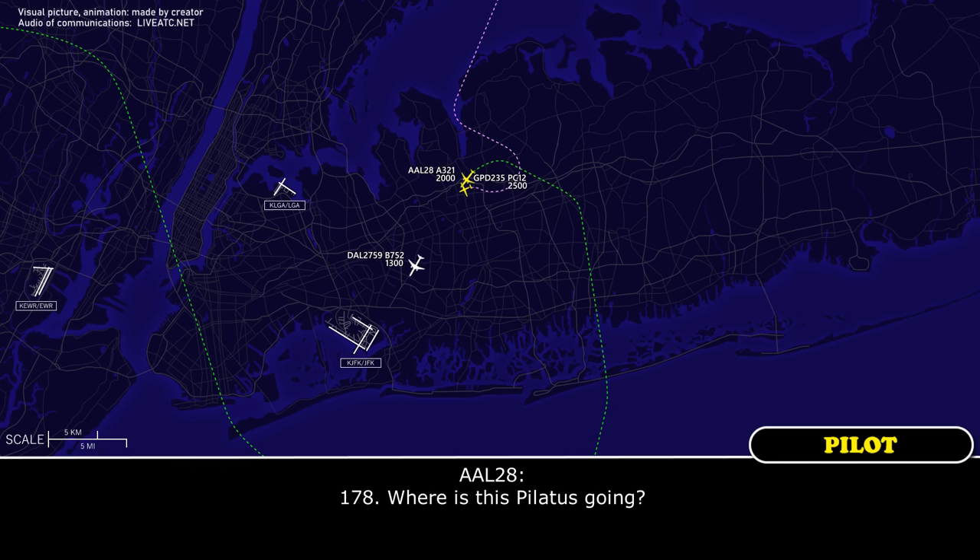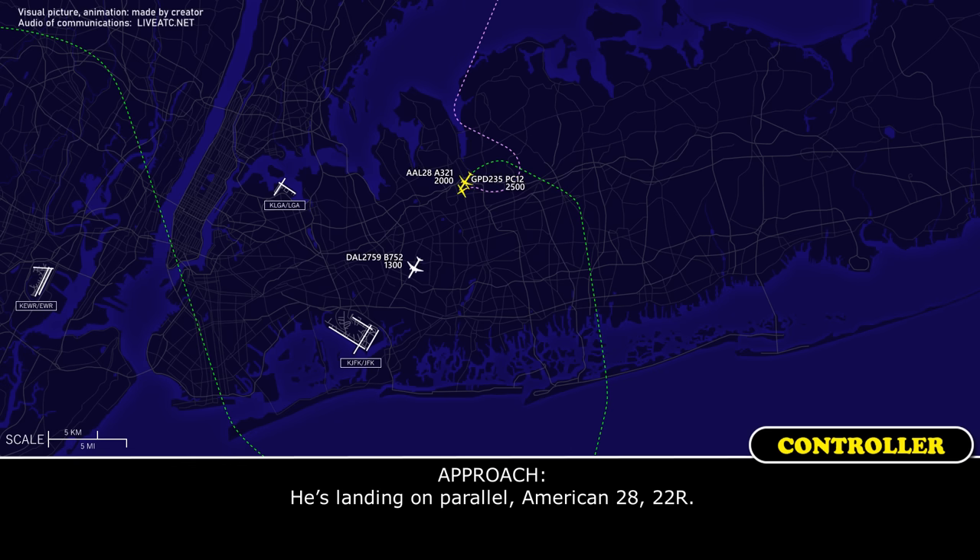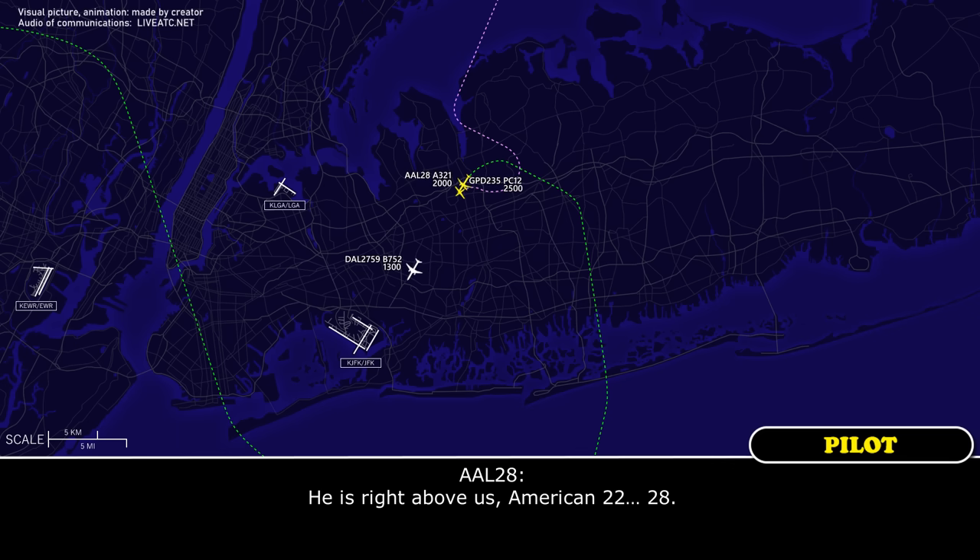170, and where's this Pilatus going? He's landing in the parallel, American-28, 2-2-right. He is right above us, American-2-8.